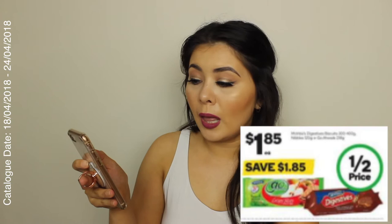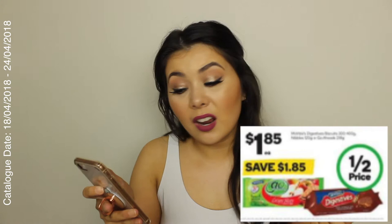The next thing I'm going to get is digestives. These are half price at $1.85, just because I like having something to snack on during the day. I really like digestives, especially the milk chocolate ones — they're so yummy.